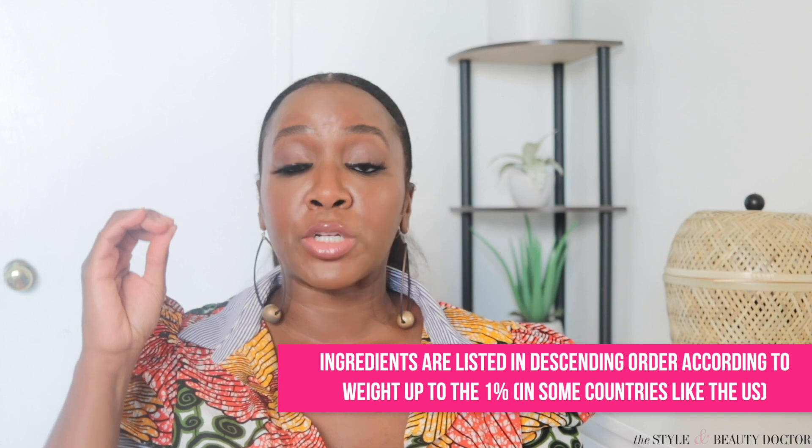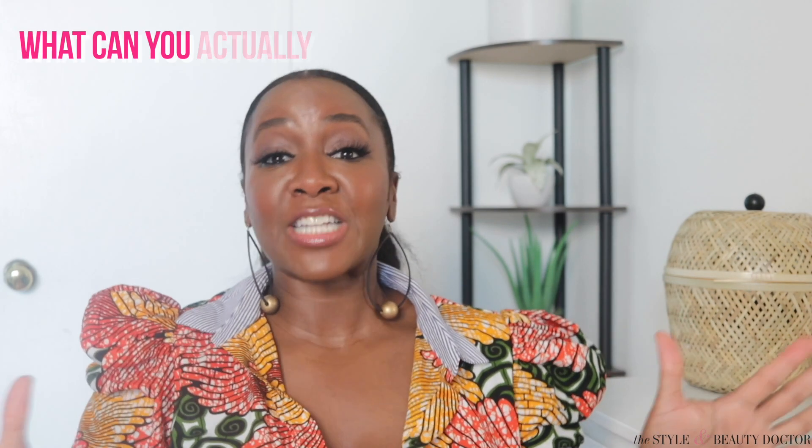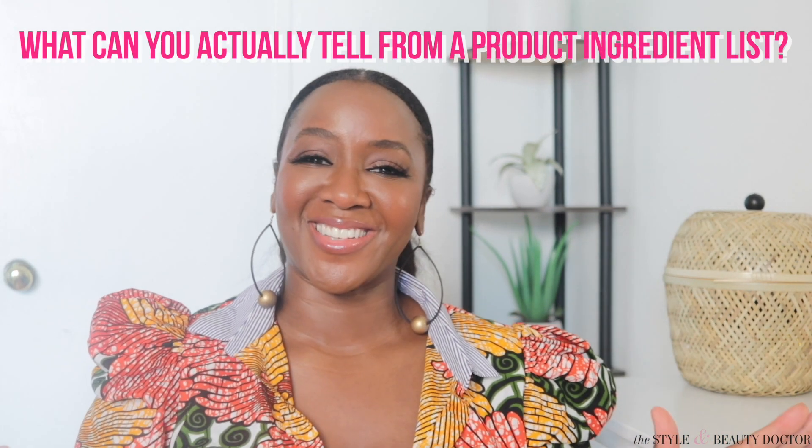Ingredients are listed in descending order according to weight, up to the 1% mark. Now that can vary from country to country, but in the grand old US of A, that ingredient list is going to be in descending order according to weight. Now at the 1% mark, brands can list things in whichever order they like, and that is totally legal.